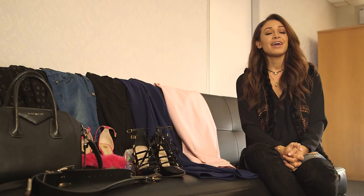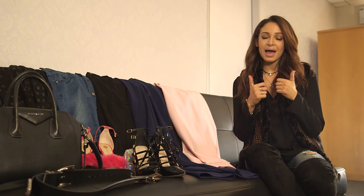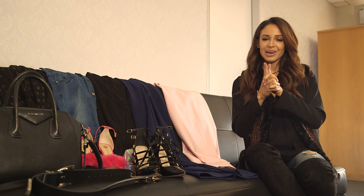Seeing as I'm always in my fitness wear in Icon videos, I thought I'd mix it up a little bit and create an outfit of the day video for you guys. If you like style videos and want to see more from me, don't forget to give this a thumbs up. And as always, make sure that you're subscribed to Icon UK.